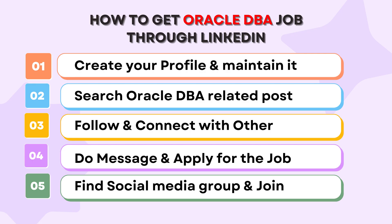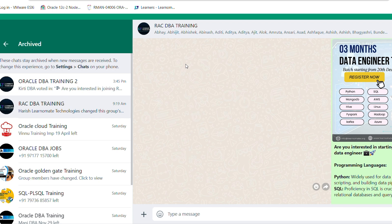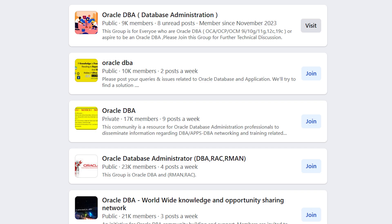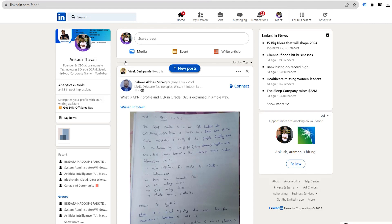Last but not least, you can join multiple groups related to Oracle DBA. There are groups provided by Learnomate Technologies, and many other groups are available as well. You can also join WhatsApp groups, Telegram groups, Facebook groups, and sometimes Instagram groups. You should join as many groups as possible across social media, so whenever people post Oracle DBA jobs you will be notified.